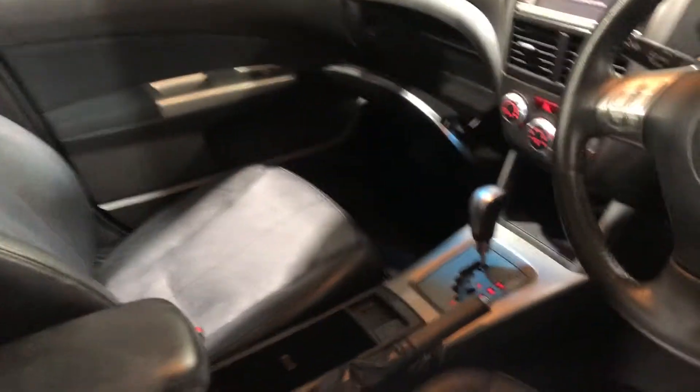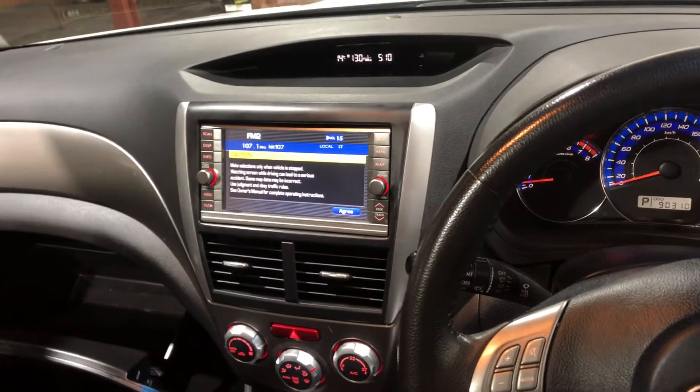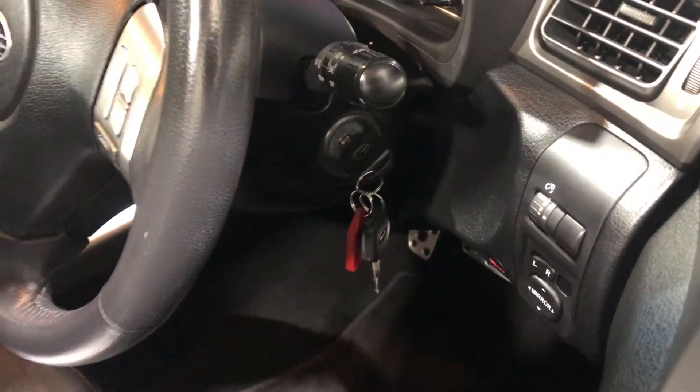It is also an automatic transmission. You've got your original head unit with sat-nav. This car has travelled a low 90,000 kilometres on the clock, and it also comes with two sets of keys and a full set of books.